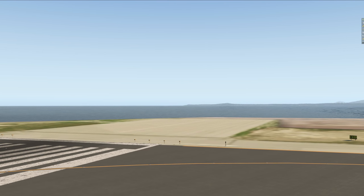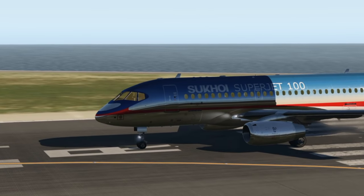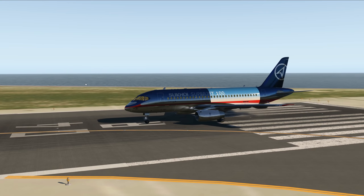What happens if a fighter jet manufacturer tries building a passenger jet aircraft? Well, this is what happens. This is the Sukhoi Superjet.